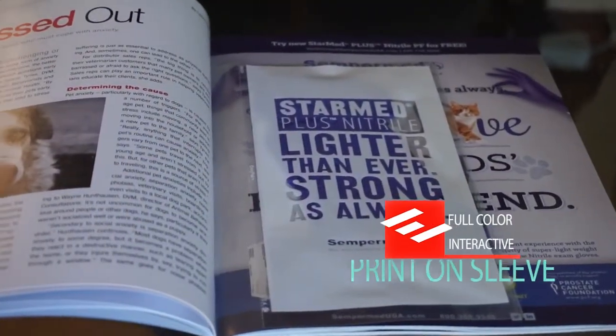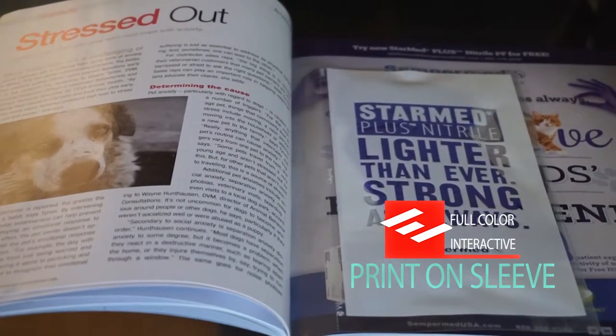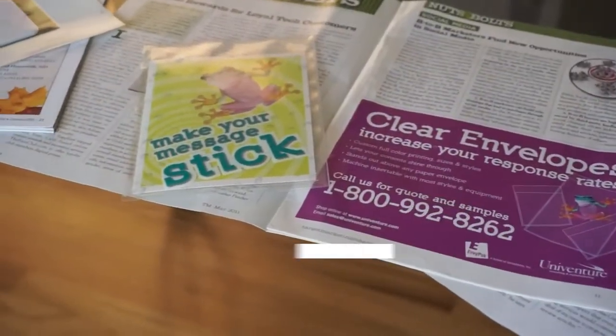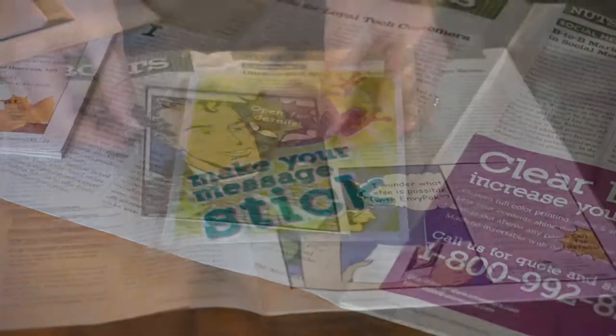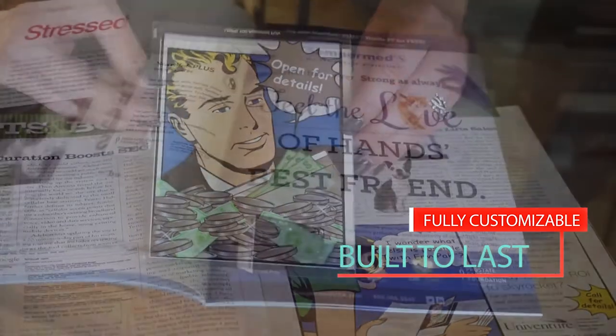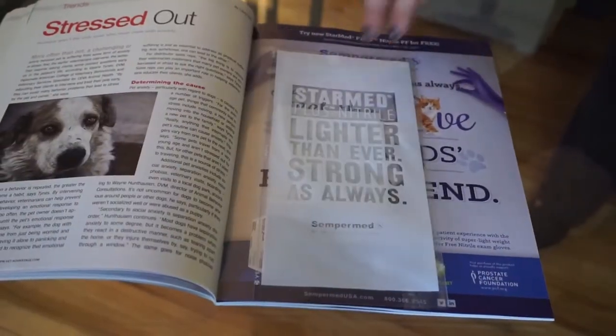EnvyPak is an Ohio-based manufacturer using a proprietary production process to produce clear plastic products that make an impact in dozens of industries worldwide. EnvyPak brand is the clear choice for custom bind-in packaging. We cater to the exclusive needs of your products.